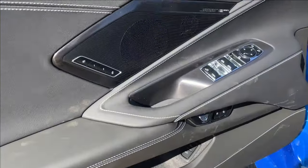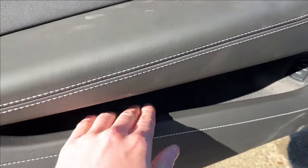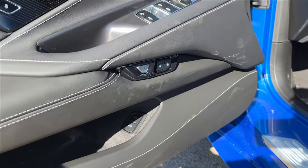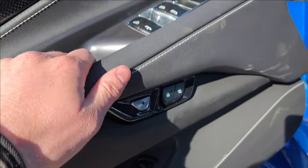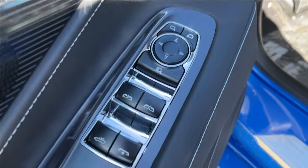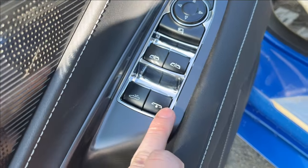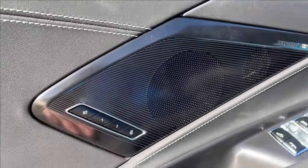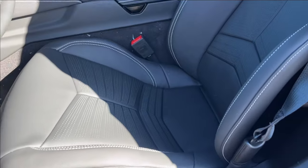Moving on to the interior, we're going to have these all-black doors with lots of extra storage on the bottom. You're going to have your trunk and front control there as well. The door handle to get yourself out, the locks, and you're going to have the power mirrors and power windows. That is the convertible holder as well as the window. It's also equipped with a Bose Performance Series speaker sound system.